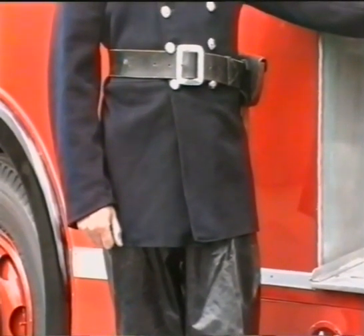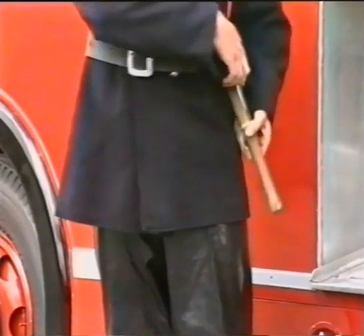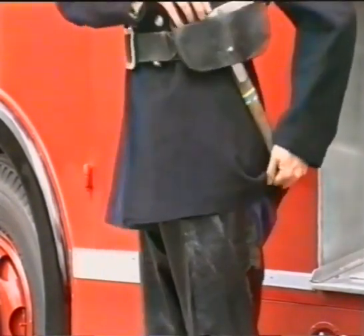Every fireman carried his own hand axe. It should be noted that gloves were seldom, if ever, worn.